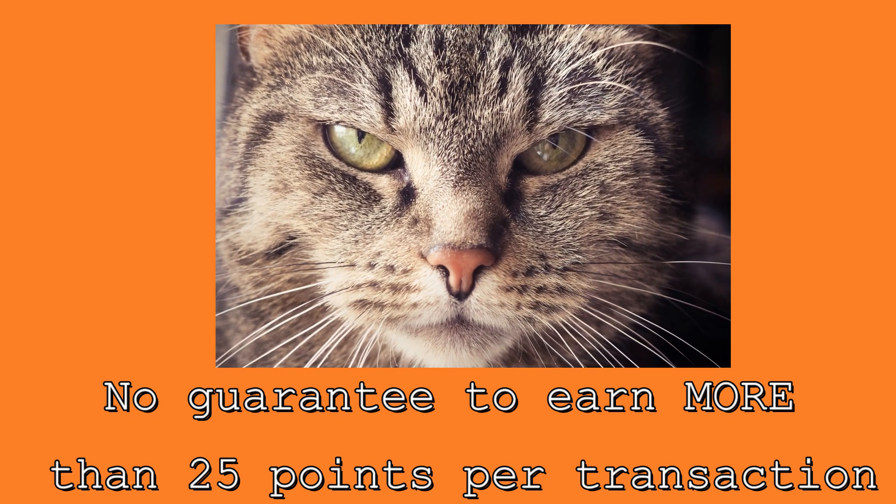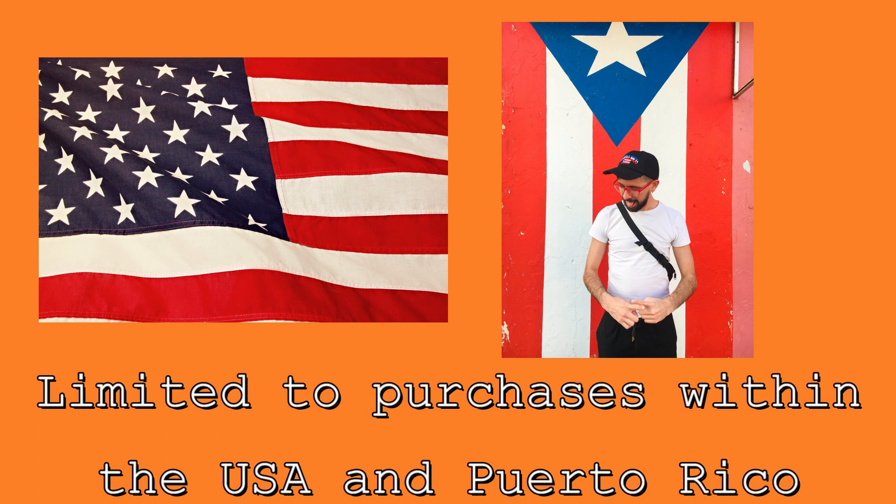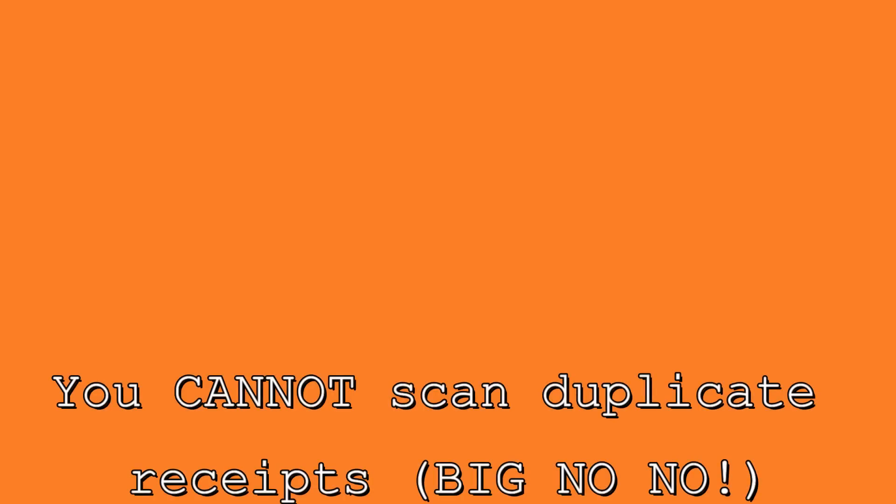That's definitely something to keep in mind. Also, if you're outside the United States and trying to make a purchase outside the U.S. or Puerto Rico, you're out of luck. And if you have a receipt that's over 15 days old, unfortunately it's no good for Fetch Rewards. And don't even try to scan the same receipt twice.